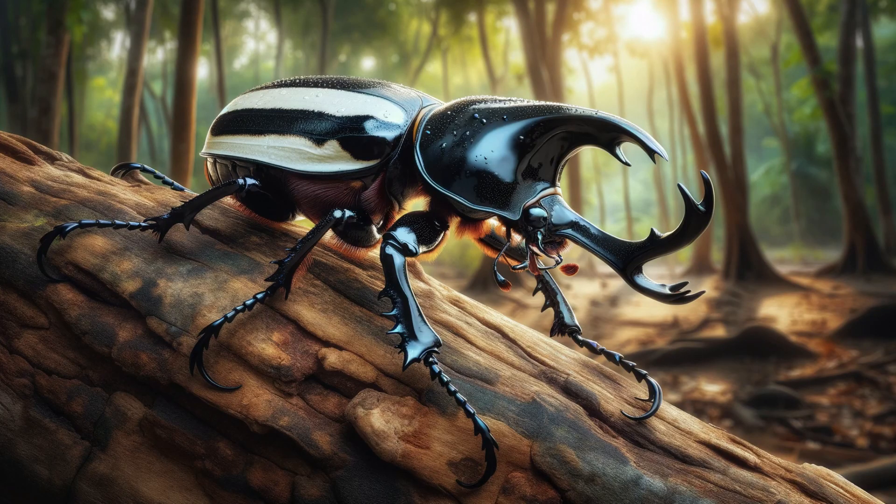Goliath beetle — as one of the largest beetles, the goliath beetle's size alone can be startling. They're found in Africa's tropical forests and can grow up to 4 inches in length.